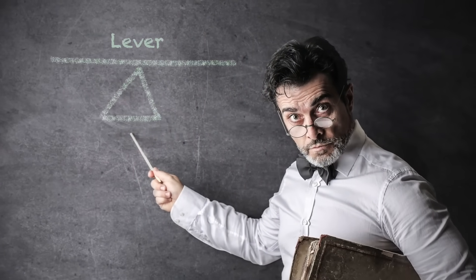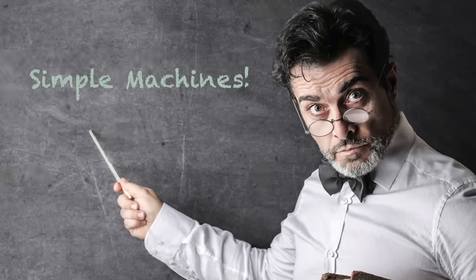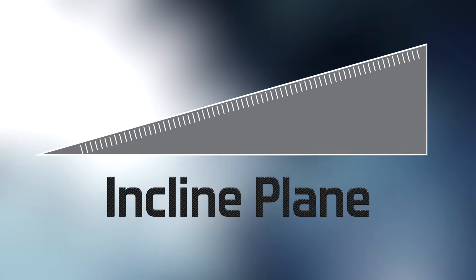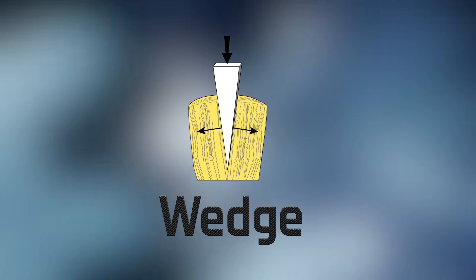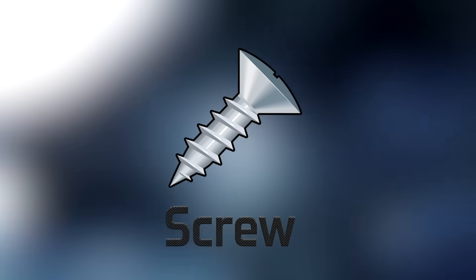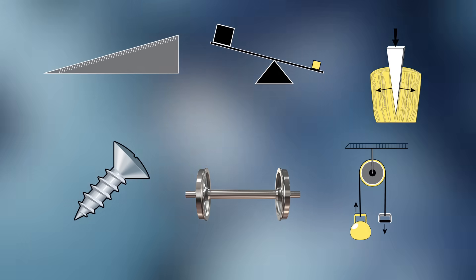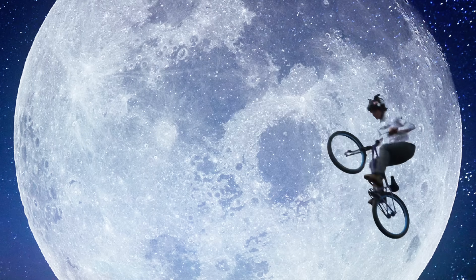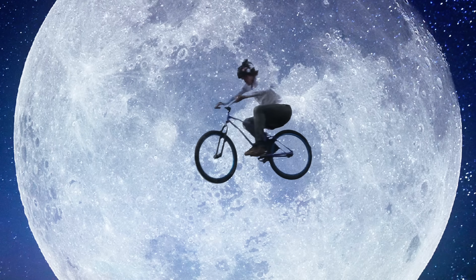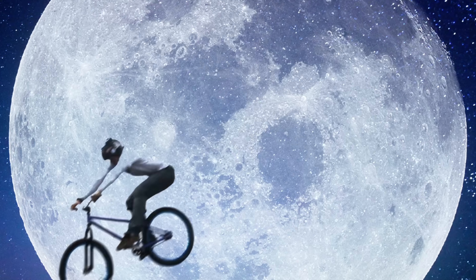Let me introduce you to some important helpers of mine — we call them simple machines. The inclined plane. The lever. The wedge. The screw. The wheel and axle. And the pulley. These tools have made the work I do so much easier. I'd like to show them to you, and I'd like you to use your imagination. Are you ready to learn about simple machines? Awesome, let's go.